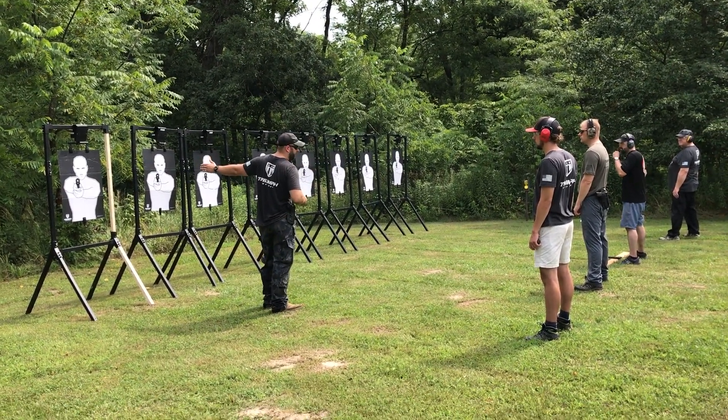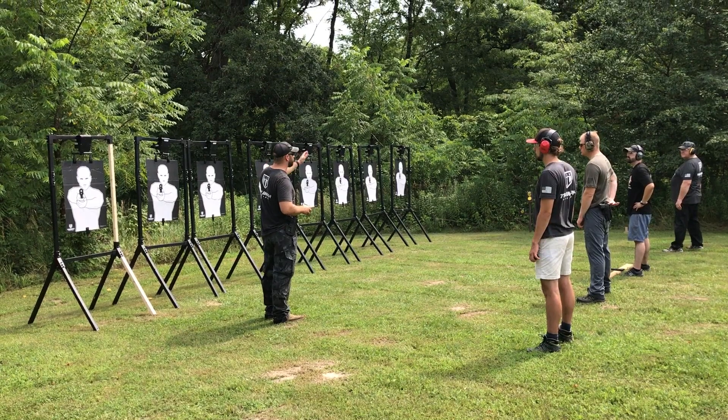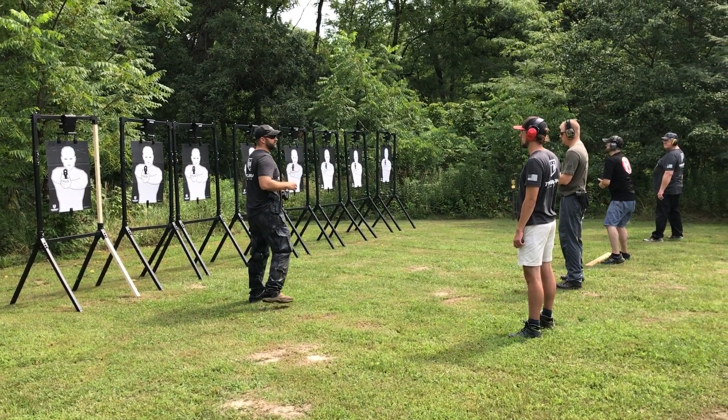So you've got these two targets — one and two, three and four, so on and so forth. Shooters, we're going to do this from the ready position.